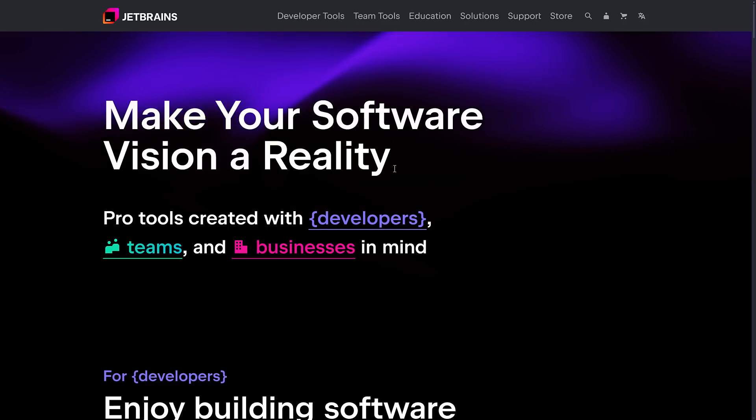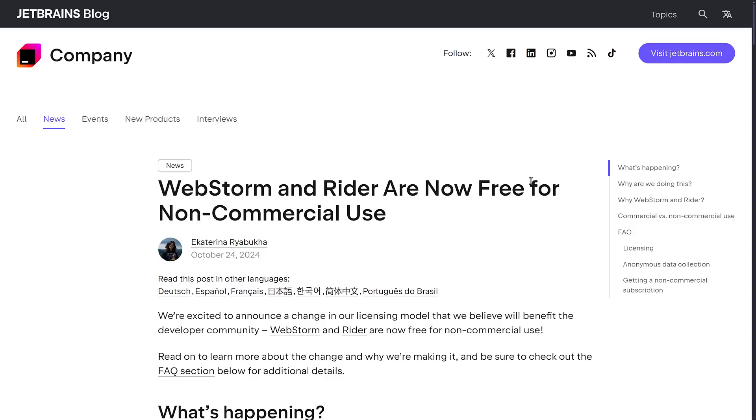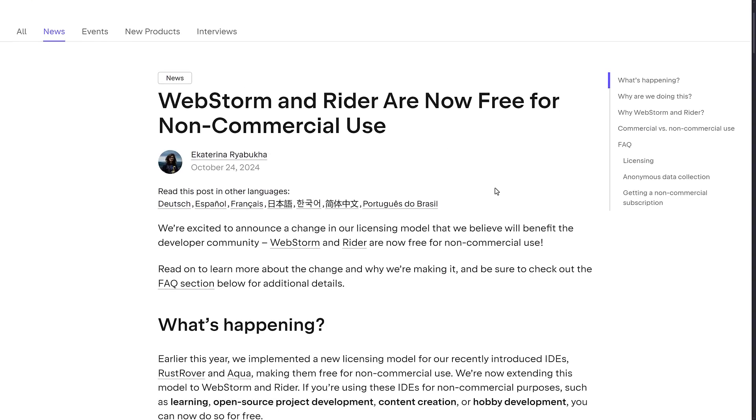I've long been a fan of JetBrains. In fact, I just talked about JetBrains literally earlier this week, or maybe late last week, when they announced that on October 24th, WebStorm and Rider now have free for non-commercial use versions available. So if you are just learning, starting out, or working on an open source project, you can use both WebStorm and Rider completely free. This was a wonderful development, and I was very happy to report on that.